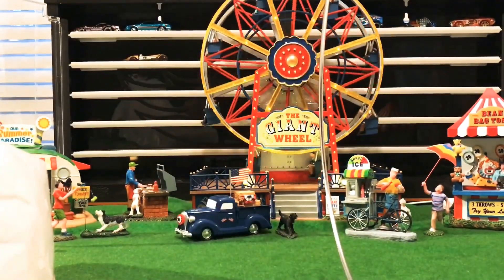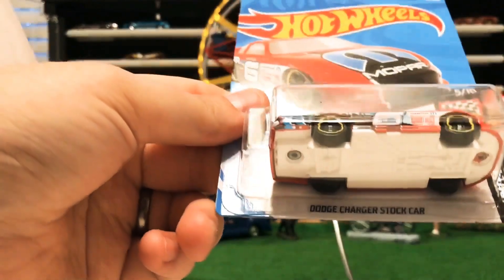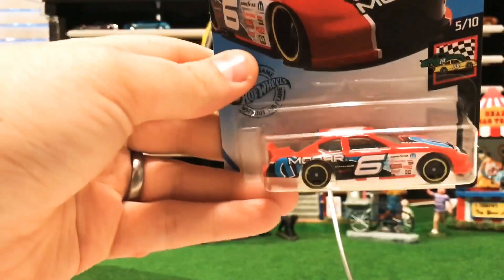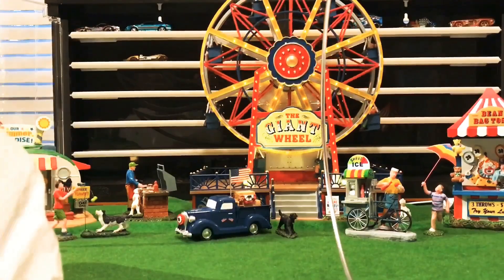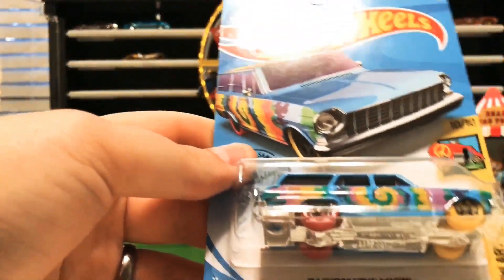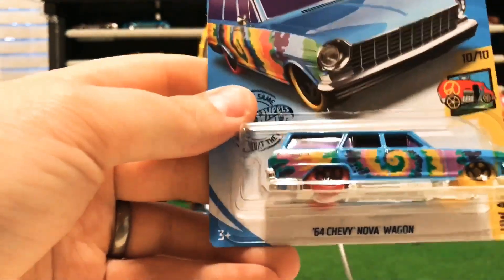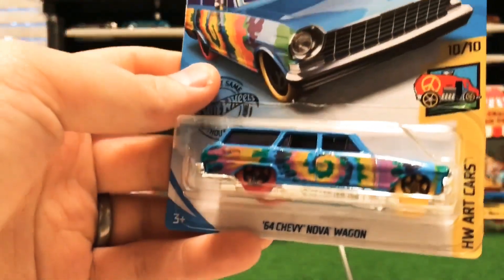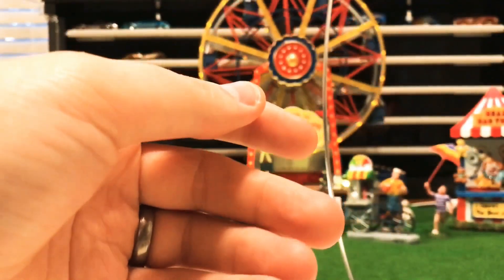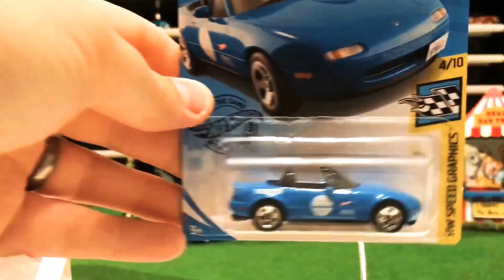The old Dodge Charger stock car is now in red — it was in blue, maybe white before. One of my favorites so far is the Chevy Nova wagon. It's like a little hippie wagon, really nice. It's got the 'E' on top and it is in the Art Cars set number 10.